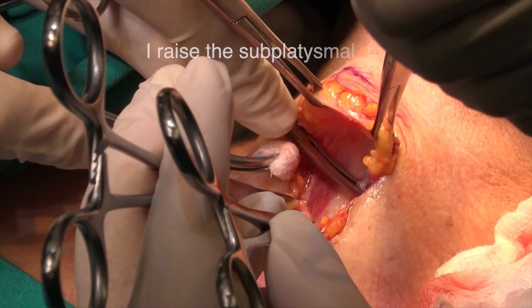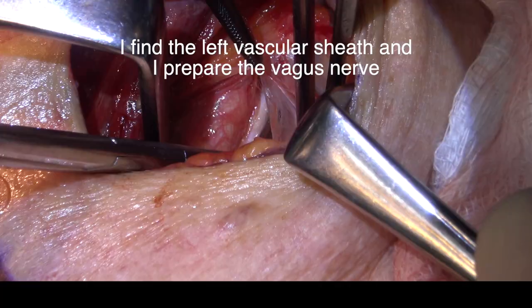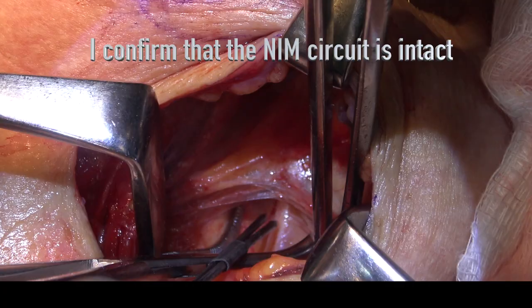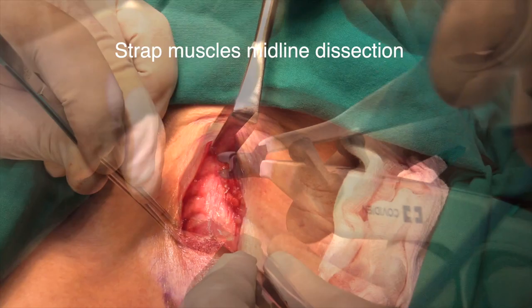I raise the subplatysmal flaps. I find the left vascular sheath and I prepare the vagus nerve. I confirm that the NIM circuit is intact.